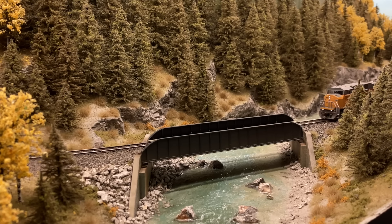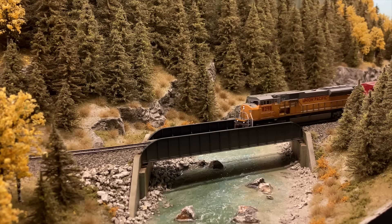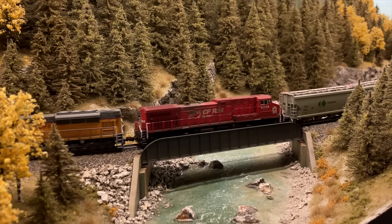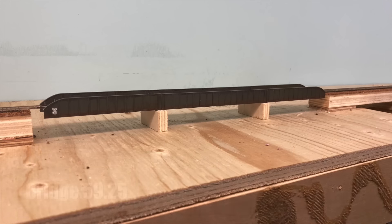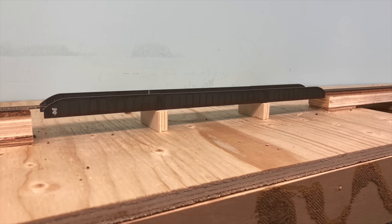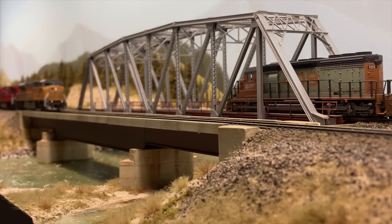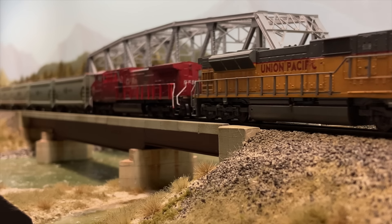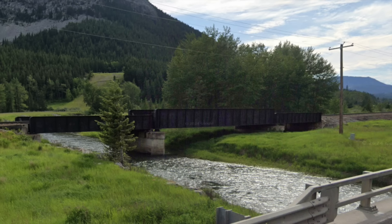I'm a big believer in trying to get a familial feel through commonality of structures on a layout, and nothing shows that more than bridges. If you compare the bridge here at Michelle Creek to the one installed at milepost 59.25, you can immediately see the family resemblance. The bridge at 59.25 was originally built to cross the Crow's Nest River at Burmas, but being a through girder, it interfered with the viewing angle of the truss behind it, so it was replaced with a deck girder. The prototype bridge that inspired the one at 59.25 crosses the Crow's Nest River between Blairmore and Frank, Alberta.